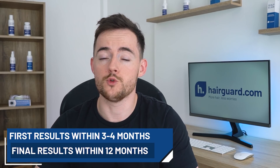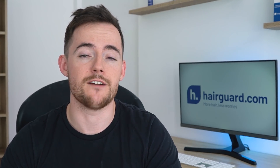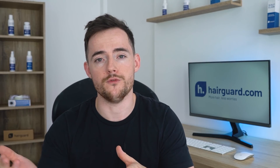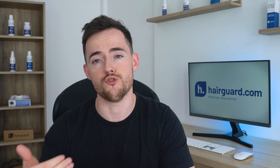And guys, by 12 months, your results will be more or less final. Some men might also see some benefits after the 12-month mark, but usually these will be minimal. But basically, after 12 months, you'll know how well your hair responds to finasteride. Then you can start to make an informed decision on whether or not the treatment is right for you.